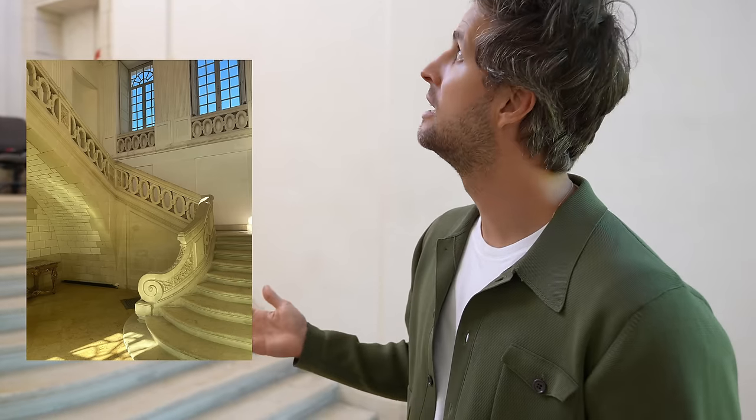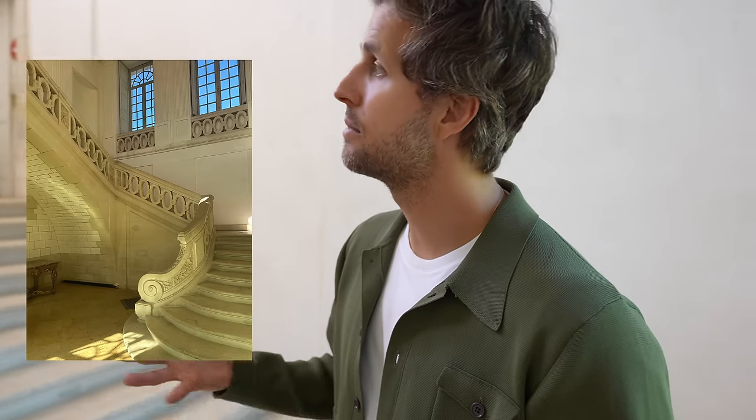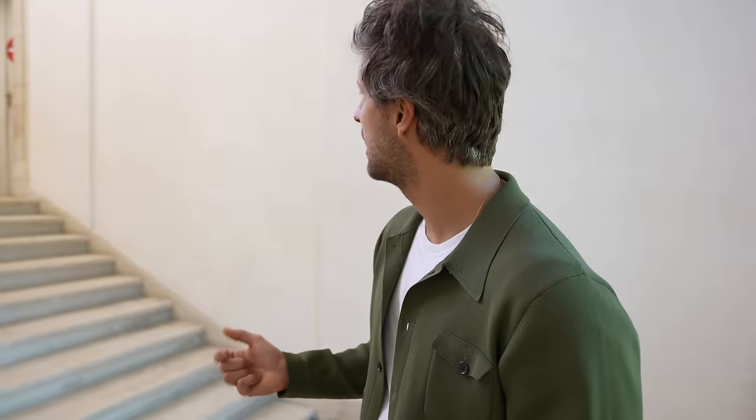The shape of the staircase didn't change much, as you can see. But what changed is they covered the walls with plaster everywhere. This is very different from how it was, and we will have to restore it the way it used to be.